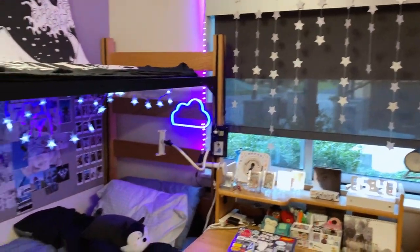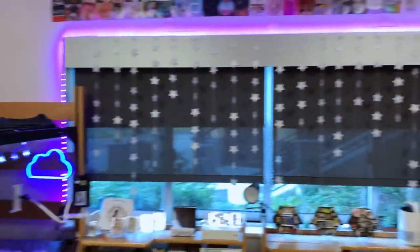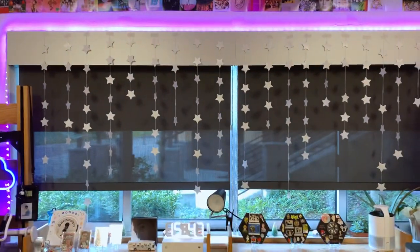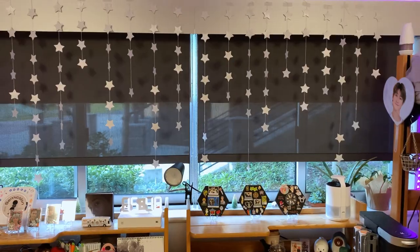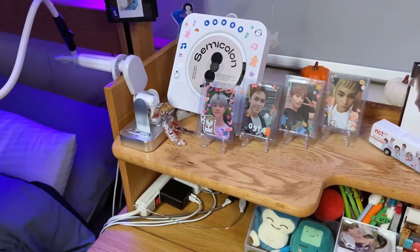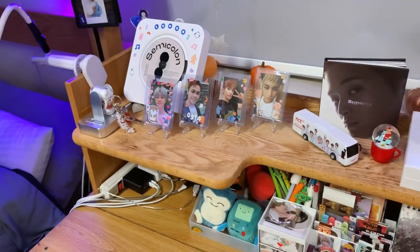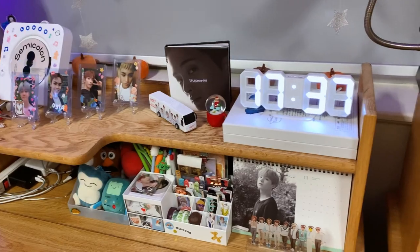I'm a huge fan of lights and stars. You can see I have lights everywhere and all my stars on the windows — I have the shades down for a little privacy. First we'll get into this desk. This is what I like to call my working desk — this is where I do all my schoolwork and most of my video editing.